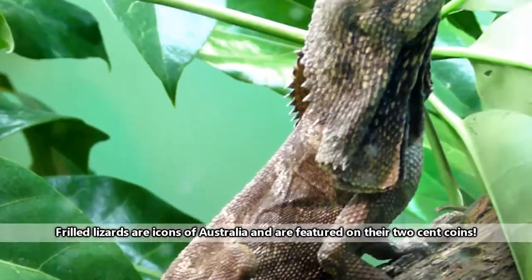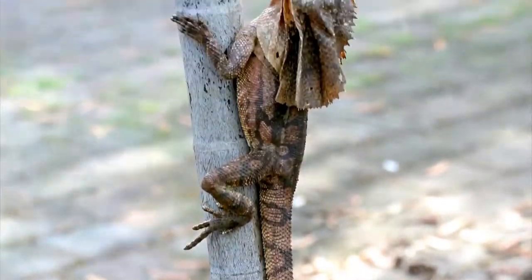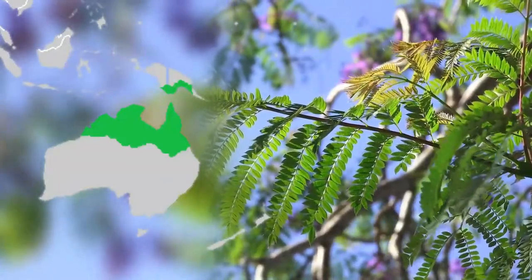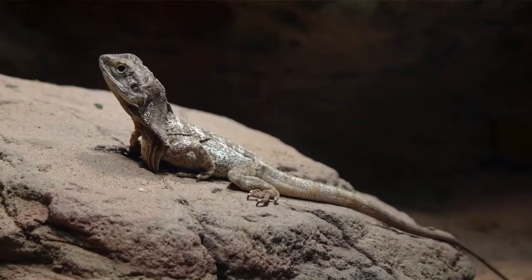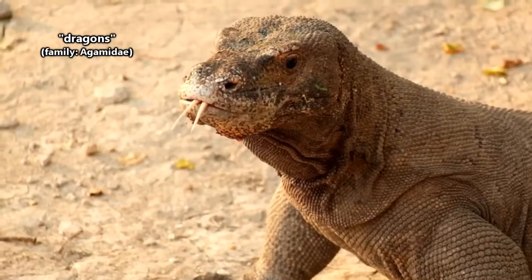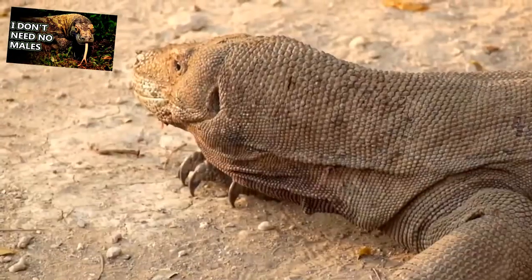Frilled lizards, or frillies as they may be called in their homeland of Australia, spend most of their time in trees. Aside from northern Australia, frilled lizards live in southern New Guinea and are found in semi-arid, grassy woodlands and dry savannah forests. These lizards are some of the largest from the family of dragons — yes, there's a lizard family commonly known as the dragons — and surprisingly, komodo dragons have nothing to do with them.